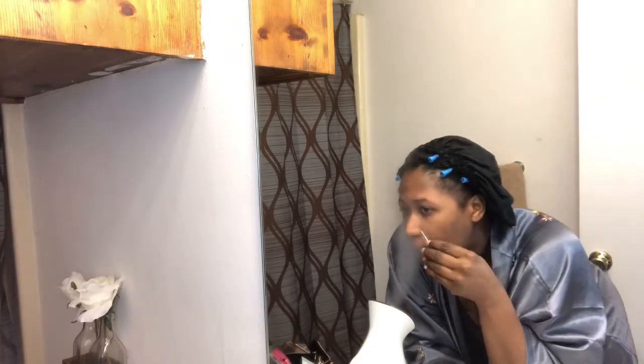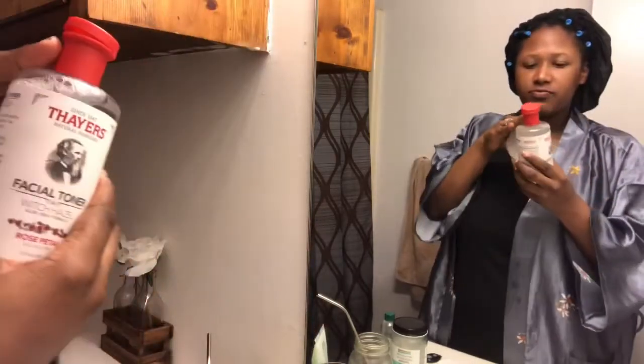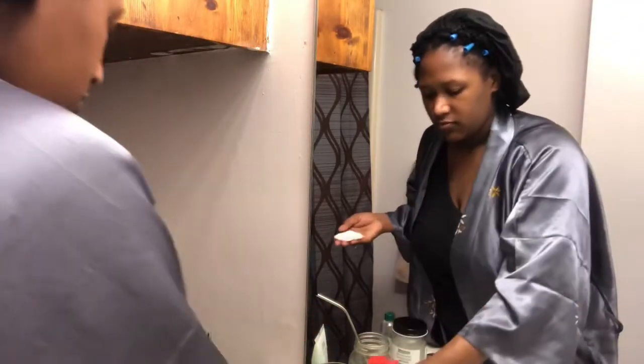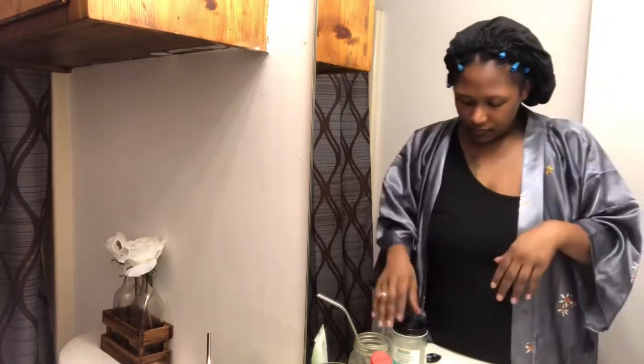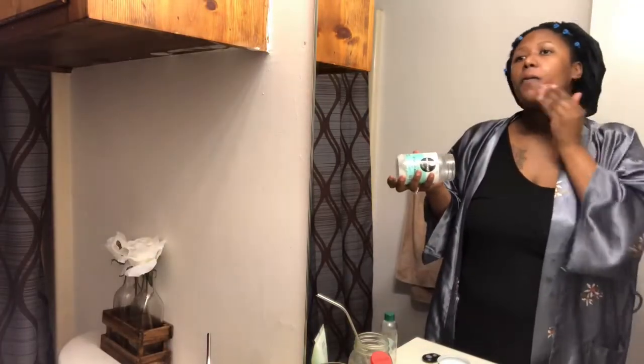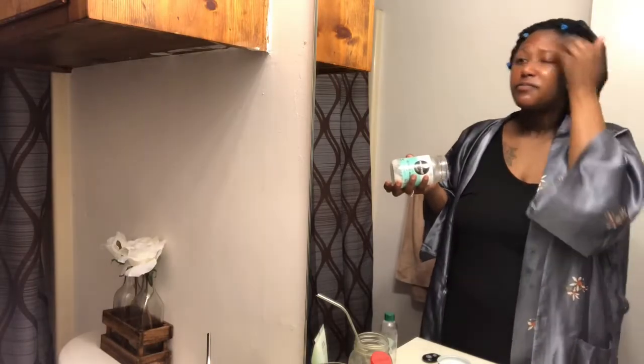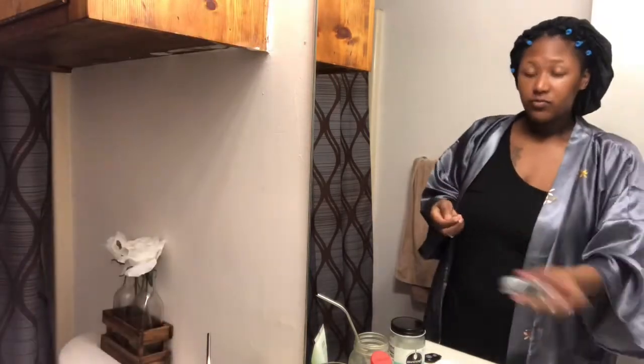Here I'm going in and getting those areas where I usually have whiteheads, which is my chin and my nose. Now that I finished it up, I washed my face off with some warm water and went in to rub some witch hazel all over. I let that dry a little bit, then moisturized my face with some coconut oil — it leaves my skin feeling so soft and smooth. I also used a little bit of vitamin E oil.